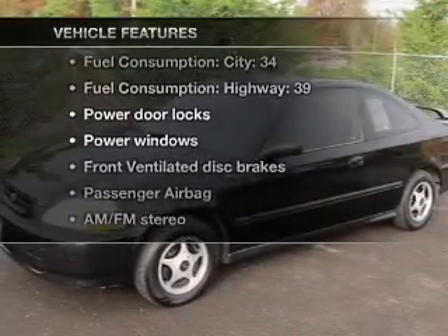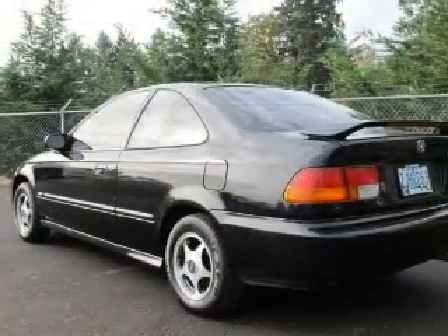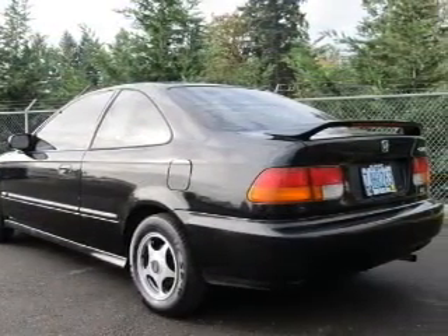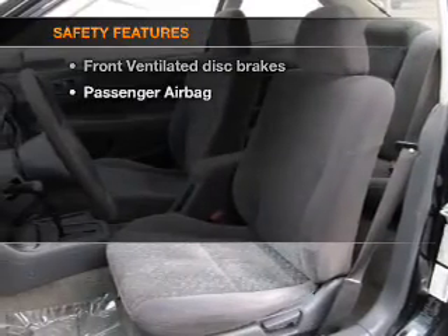Plus enjoy these notable features that are included in this vehicle: power door locks, power windows, power steering, power mirrors, an AM FM stereo, and an adjustable tilt steering wheel.